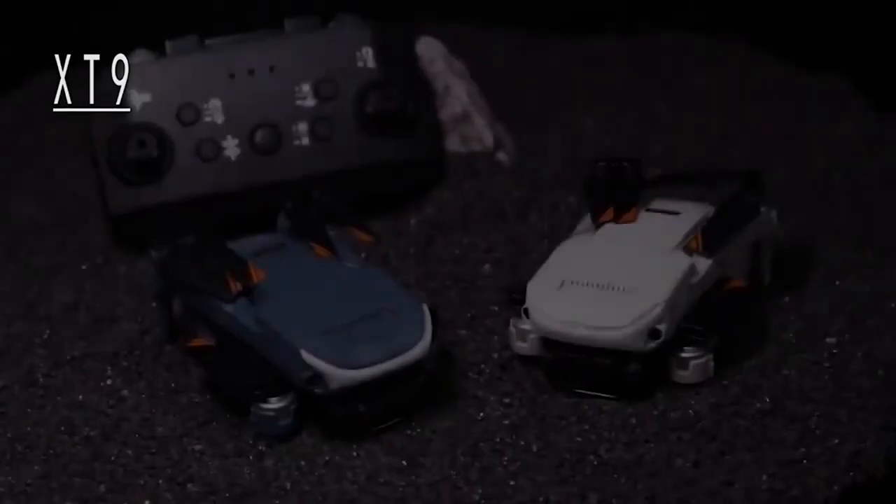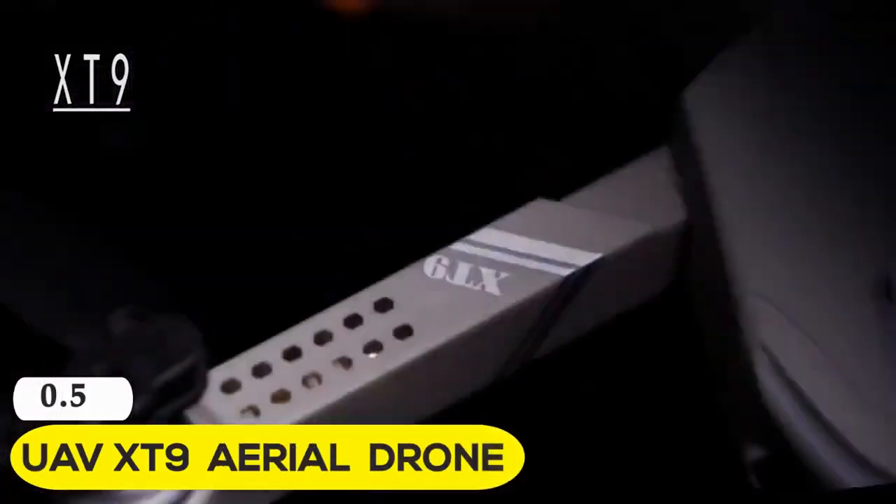We upload multiple videos a week. Now let's get started. We can start things off with the UEV-XD9 aerial drone.